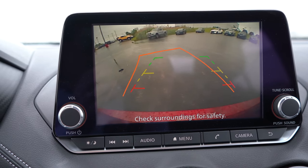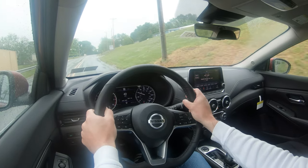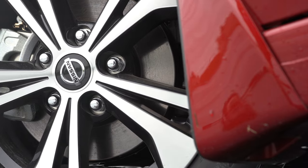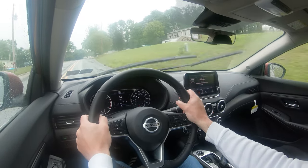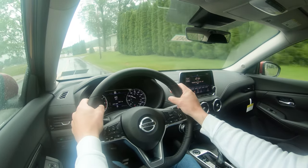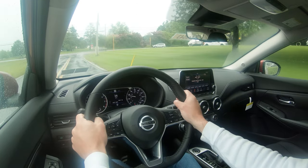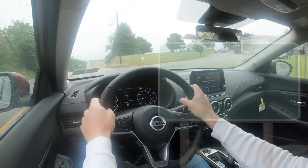On safety: IIHS Top Safety Pick is available if you go with the SR trim level, because it requires the LED headlights. Standard across the board: front, side, and side curtain airbags; driver and passenger knee airbags; LATCH anchors; rear child door locks; tire pressure monitoring. Standard active safety features include forward collision warning, autonomous emergency braking with pedestrian detection, lane departure warning, rear automatic braking, blind spot monitoring with rear cross-traffic alert, rear parking sensors, driver attention monitoring, high beam assist, and lane trace assist. SV and SR also add adaptive cruise control.